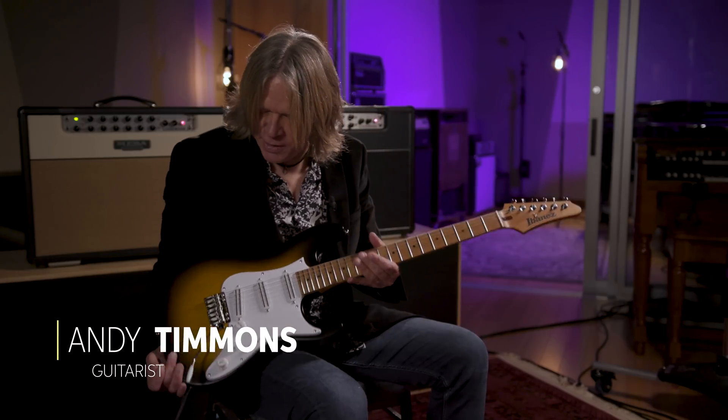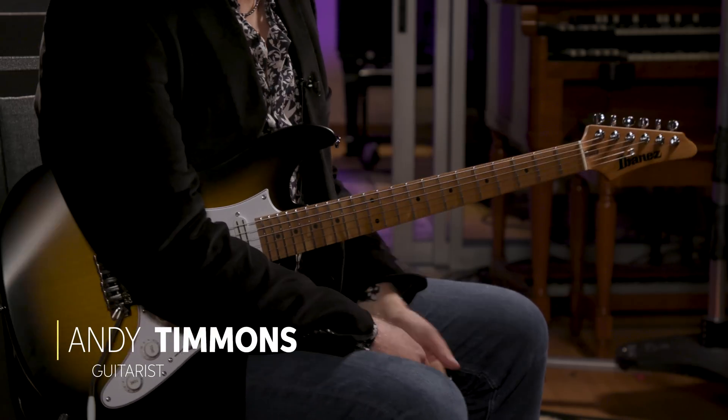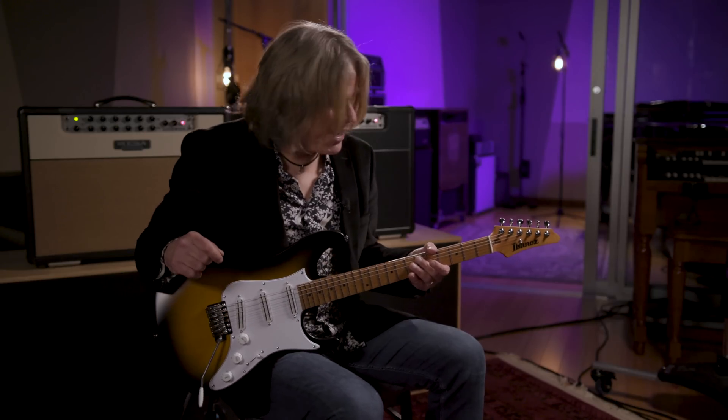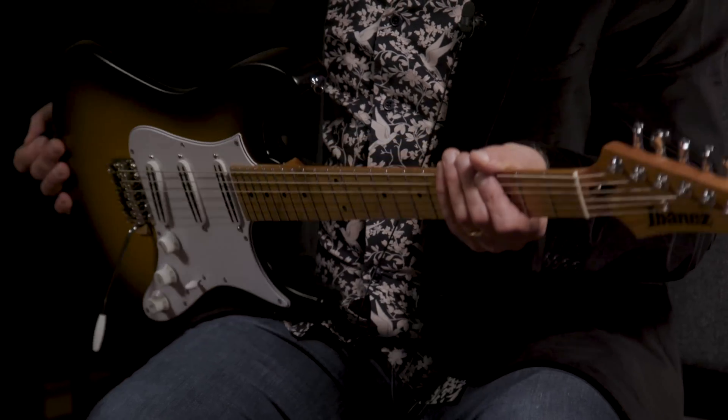Hey everybody, it's Andy Timmons and I'm holding the ATZ100 Ibanez signature Andy Timmons guitar we put out a few years ago. It's essentially an extension of my original AT100 that I have traveled the world with since 1994, but with a modernized roasted maple neck — and it very much feels like my old guitar.